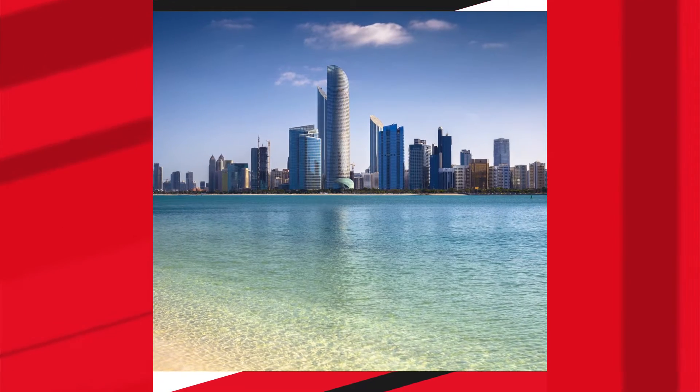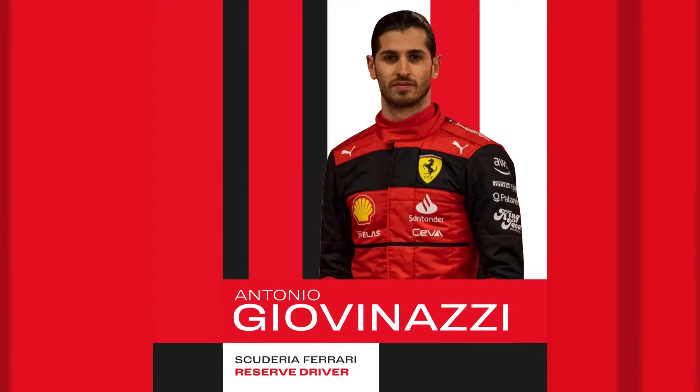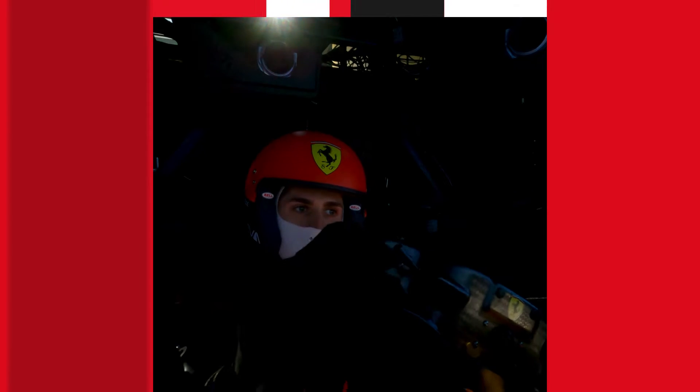Just a step to the East, in Abu Dhabi there will be the final chapter of this Formula 1 season. I'm Antonio Giovinazzi, Ferrari Reserve Driver, and this is the Snapdragon Race Preview.